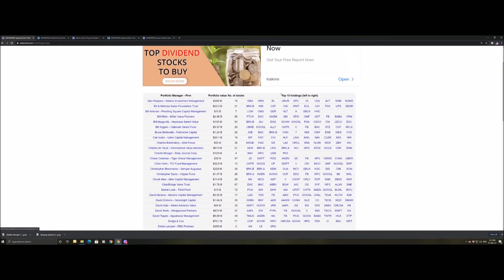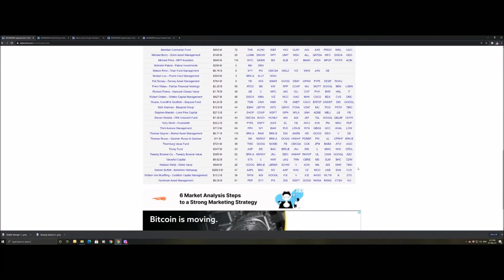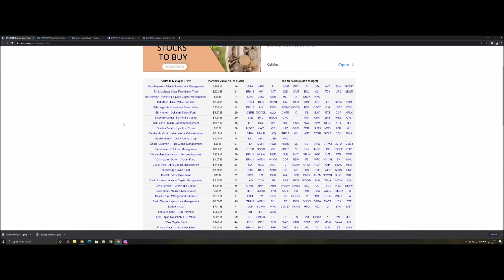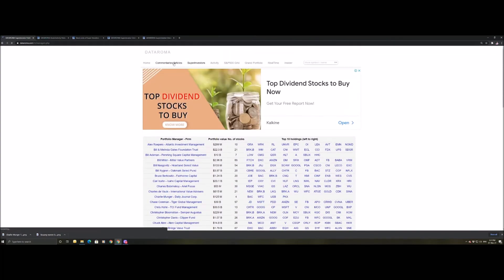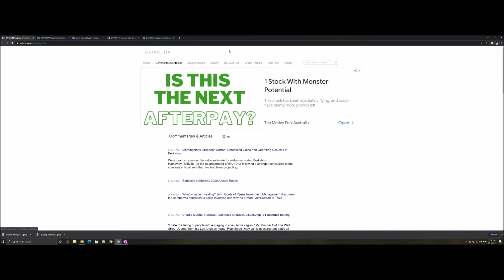There are lots of other interesting tabs. If you want to see all the super investors and their top 10 holdings, you can scroll through and find everyone you want to see. There are also commentaries and articles — some news sources — which is really cool.